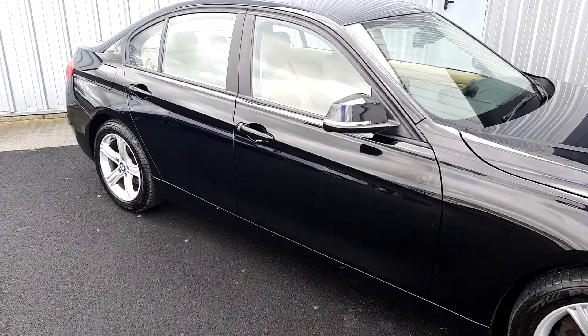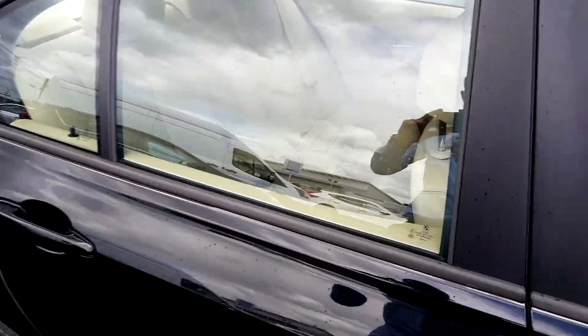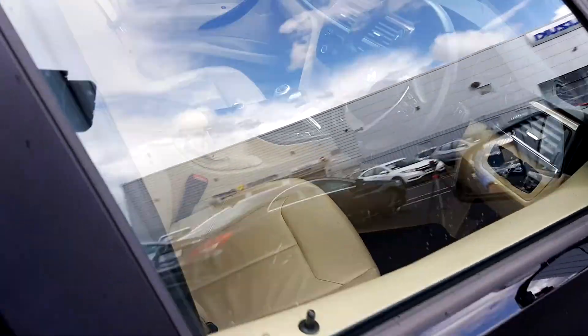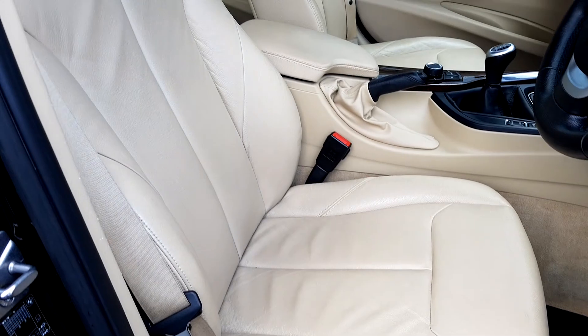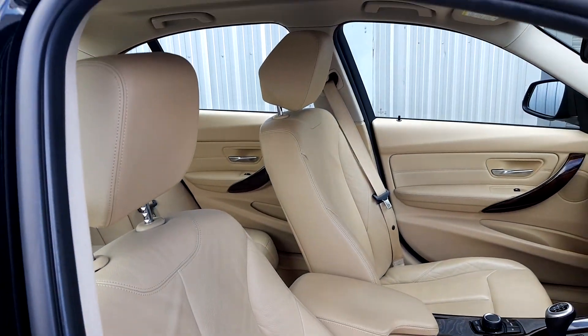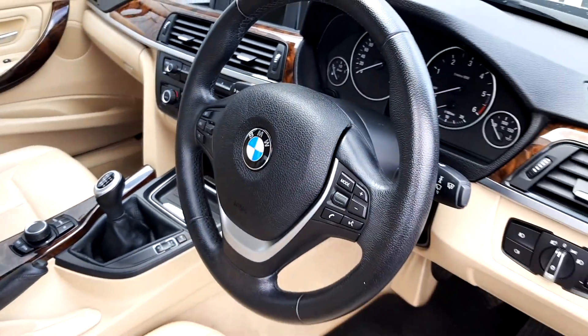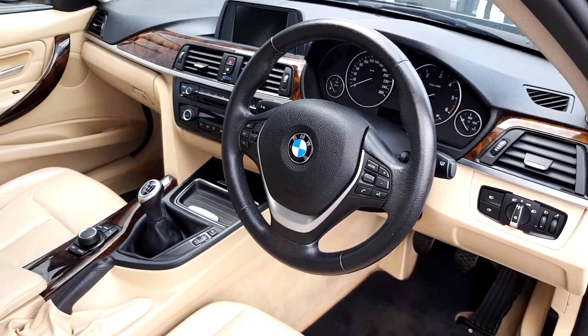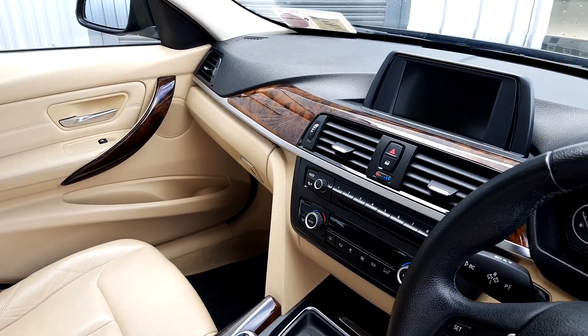As you can see, it's finished in a lovely black. And as you take a look inside the car, you'll see that the interior is finished throughout in lovely beige leather. You've also got a multi-function steering wheel with cruise control and a black contrast dash with a walnut inlay.